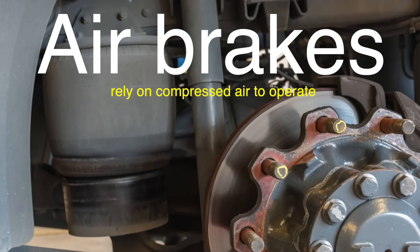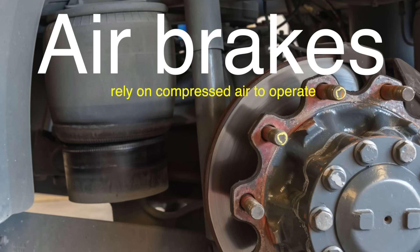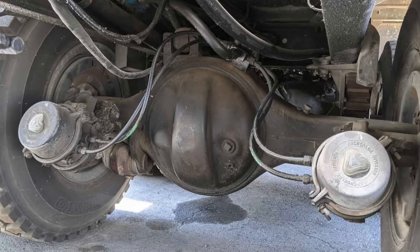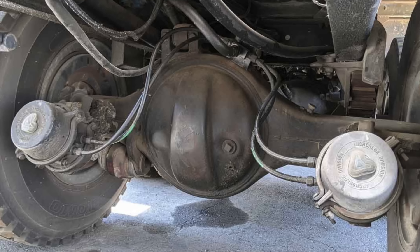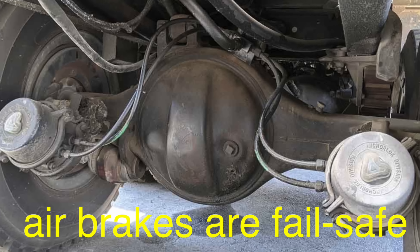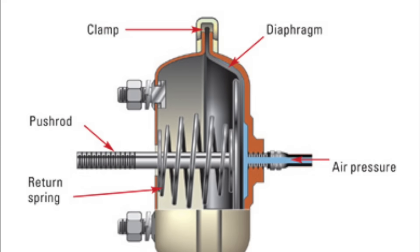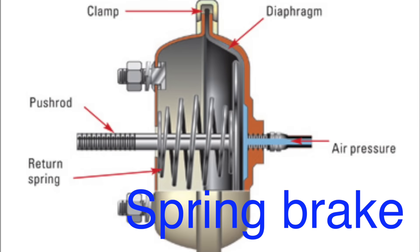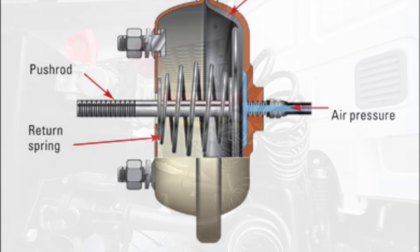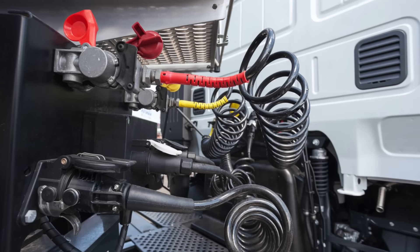Air brakes, on the other hand, are designed to overcome this potential failure. Unlike hydraulic brakes, which use fluid, air brakes rely on compressed air to operate. This fundamental difference provides several advantages that are crucial for heavy vehicles. First and foremost, air brakes are fail-safe. In the event of an air leak, the brakes will automatically engage, bringing the truck to a stop. This is because the brakes on a truck with air brakes are typically spring brakes, which are held in the released position by air pressure. If the air pressure drops, the springs automatically apply the brakes. This built-in safety feature is one of the key reasons air brakes are used in large trucks.